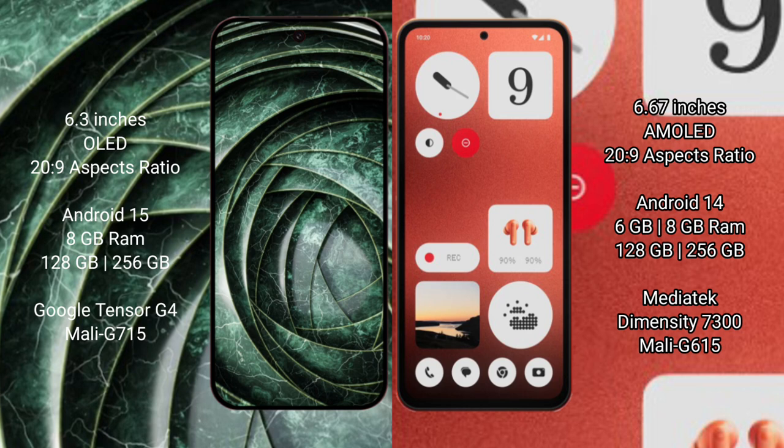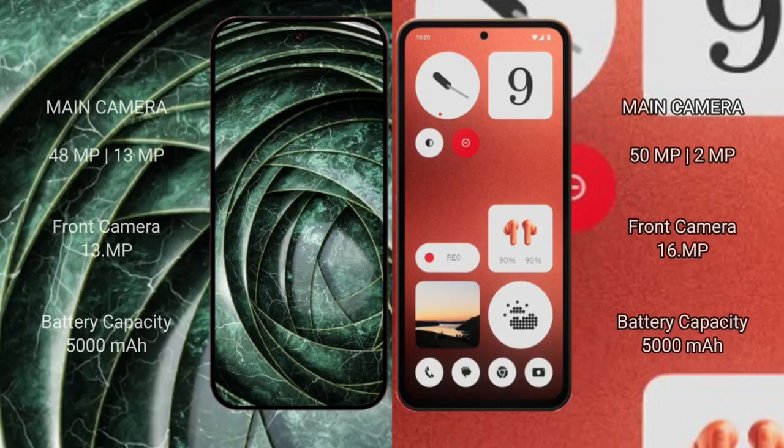Google Pixel 9a is powered by the Tensor G4 processor with Mali GPU. Nothing Phone 1 comes with 6GB or 8GB RAM and 128GB or 256GB internal storage, powered by the MediaTek Dimensity 7300 processor with Mali G615 GPU.